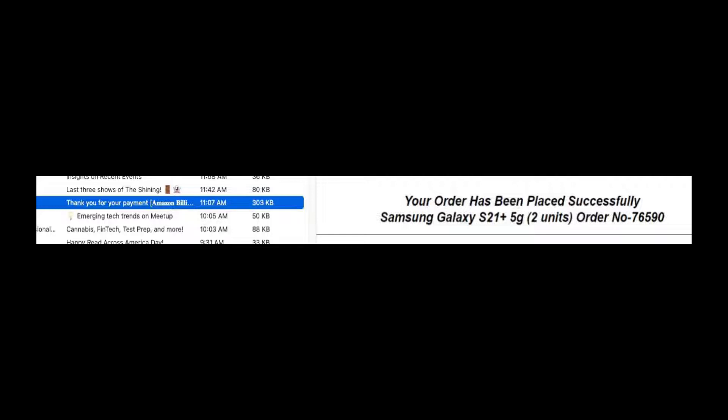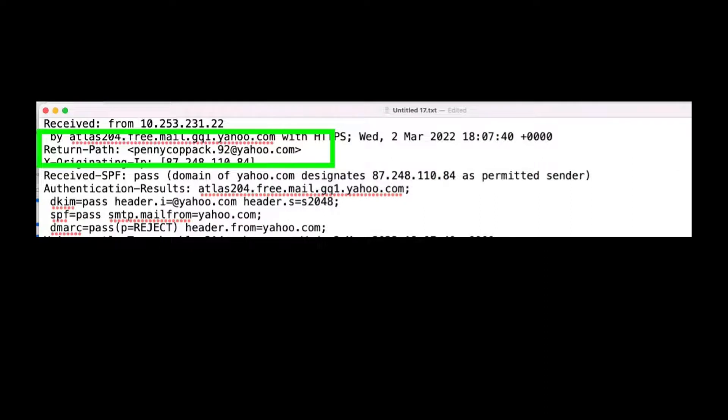We're going to open this up in the raw editor. We find that it's from pennycopac.92 Yahoo — that may or may not be legitimate. Let's dive a little deeper into the headers. We are going into the raw mode of the email. Raw mode is basically the text editor, and we're going to pinpoint why this is a scam. We always look for Ahrefs.